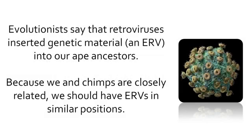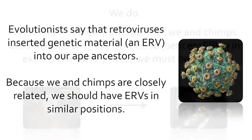Evolutionists say that retroviruses inserted genetic material — an ERV — into our ape ancestors. Because we and chimps are closely related, we should have ERVs in similar positions.